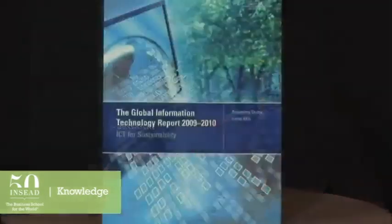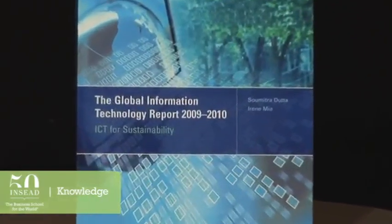Getting a handle on the way technology is used by governments, businesses, or even you and me is no easy task. But INSEAD and the World Economic Forum have been doing just that for nine years. This year's nearly 500-page Global Information Technology Report was released at the end of March. Here with us to talk about his role in the report is one of the authors, INSEAD Professor of Information Systems Sumitra Dutta, who is also the Roland Berger Chaired Professor in Business and Technology.